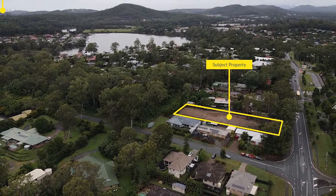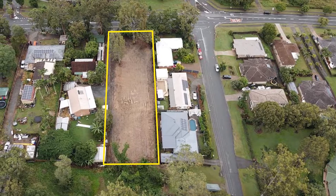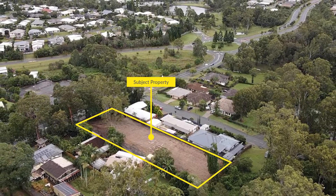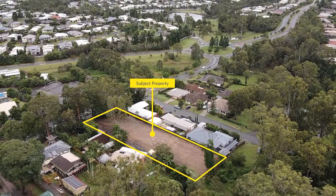With a total site area of 1,948 square meters, don't miss this chance to secure your slice of paradise today. 549 Reserve Road, Upper Coomera.